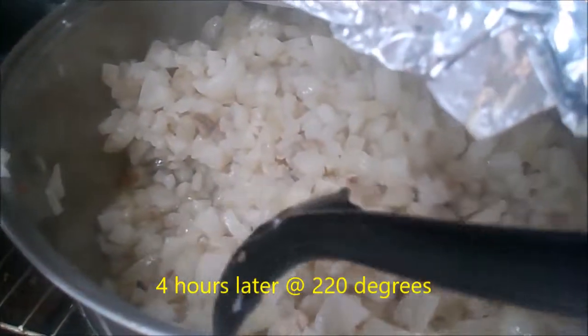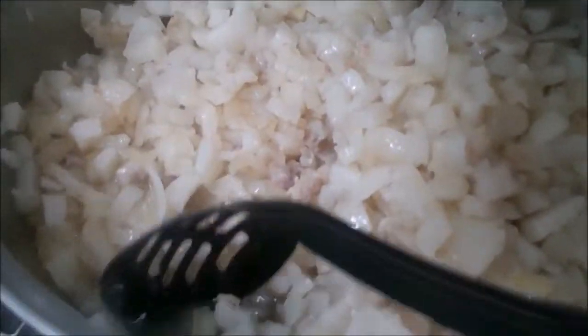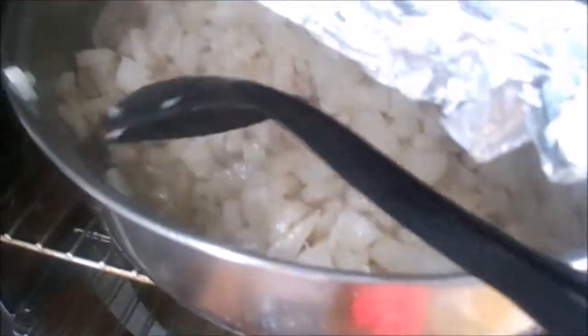This is how we are four hours later. You can see it's rendering. There's about a half inch of liquid in the bottom of the pot.